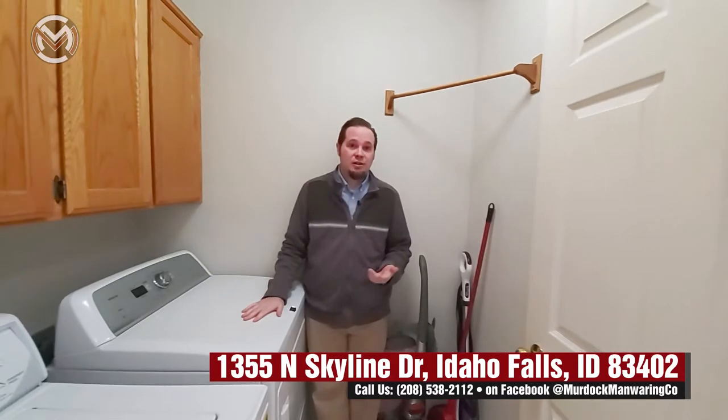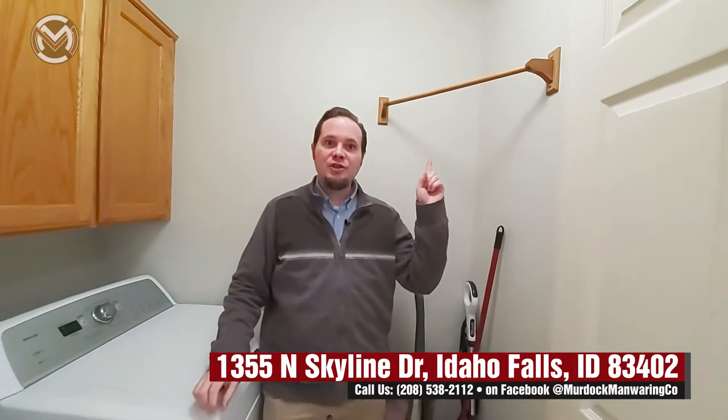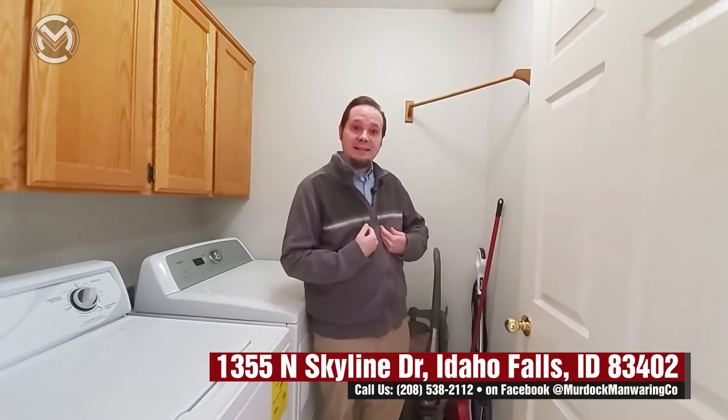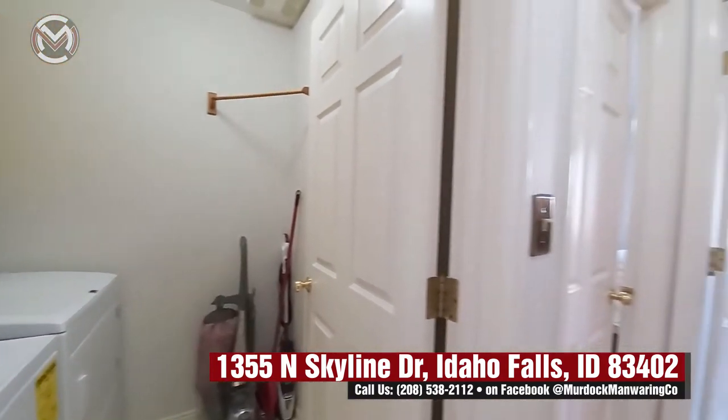My favorite feature — we've got a laundry room with a built-in bar for drying your clothes, and a fan to assist drying your clothes. This may not seem like the biggest thing, but I line dry almost all my clothes, so I thought that was super cool. Washer and dryer are included. Main floor laundry again — single-level living is just so important at certain times.